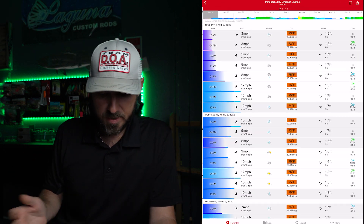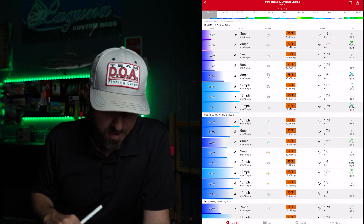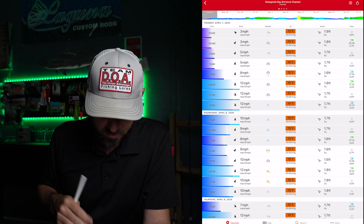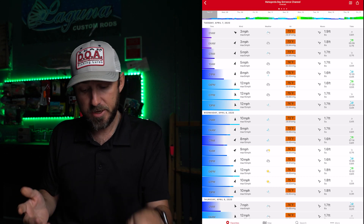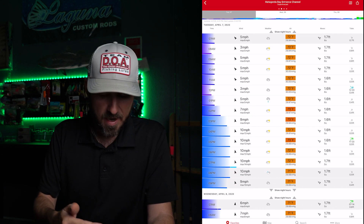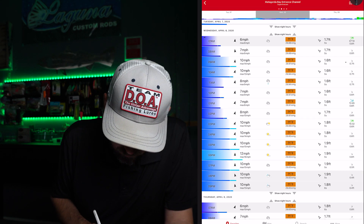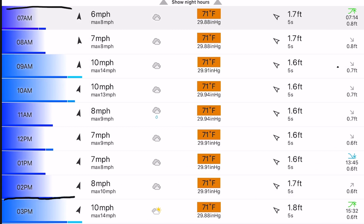We're going to use the Matagorda Bay entrance channel for this particular video. When I open it up it shows me the current conditions today and the forecasted conditions tomorrow. Since it's going to be in the next day or two I'm going to swipe right, and that gives me an hour-by-hour breakdown. I'm planning a morning trip tomorrow so we're going to focus on 7 a.m. to about 2 p.m. The first thing I'm going to see is the direction the wind is projected to be.